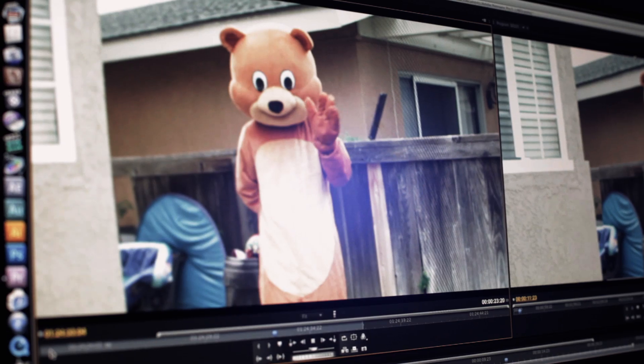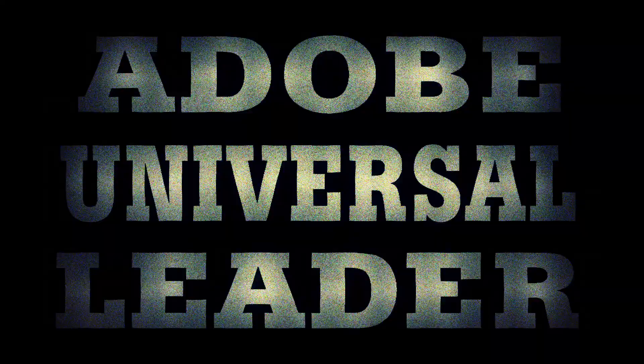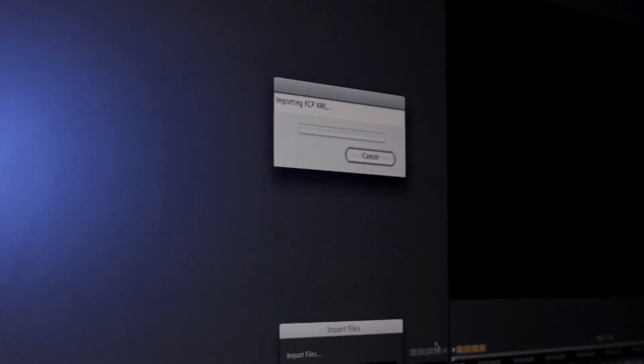A huge time saver for us is being able to work natively with our 3D footage. Now I can edit all my home movies in 4K. Even more groundbreaking, you can open FCP7 projects through XML directly in Premiere — no third-party app. Some people call it Final Cut 8.